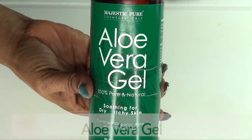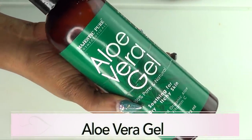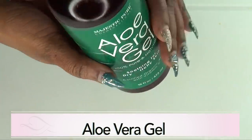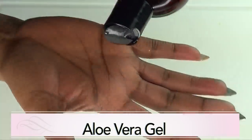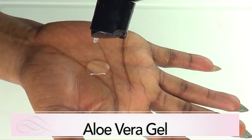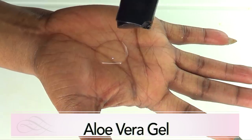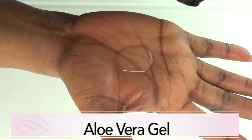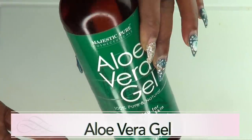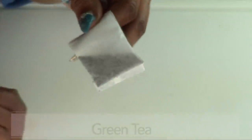The next ingredient is aloe vera gel, and this is store-bought gel. Make sure when you're buying aloe vera to look for 100% pure aloe vera gel, all natural. Aloe vera is great for fighting sagging skin and getting rid of wrinkles and fine lines. It will also help to get rid of dark spots on the skin, acne scars and blemishes.